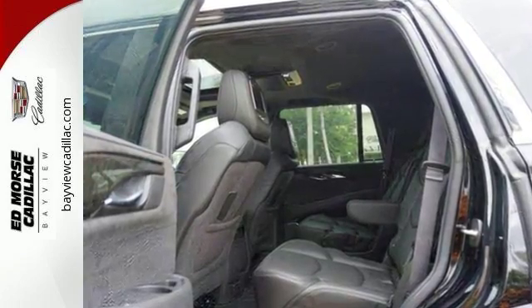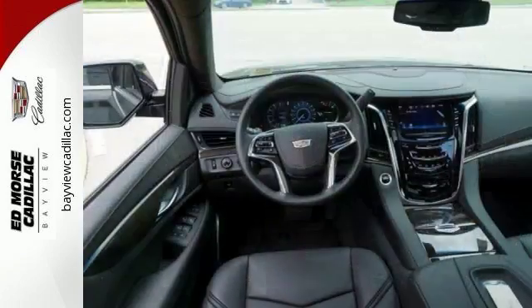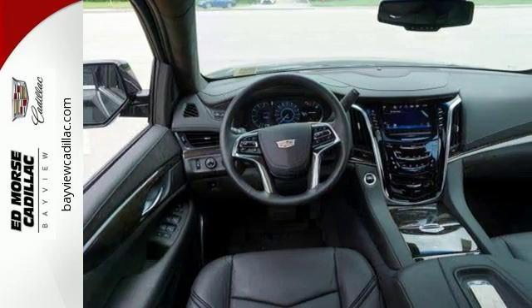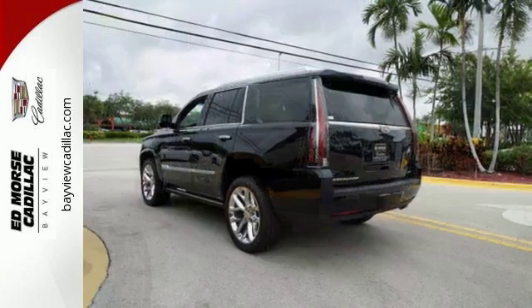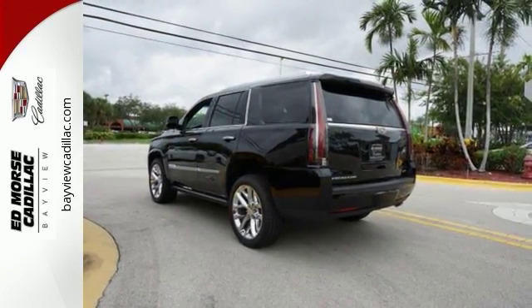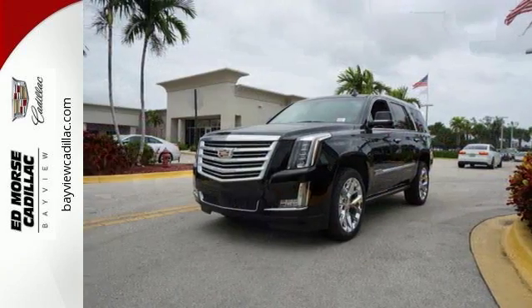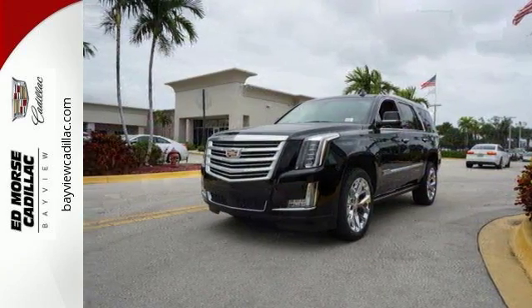Convenience abounds as well, with adaptive remote start, a memory package, Cadillac CUE with embedded navigation, and a hands-free power liftgate. The Bose Active Noise Cancellation keeps outside noise where it belongs, allowing you to freely enjoy all the refined cabin offers, along with the performance of the 6.2 liter V8 engine.